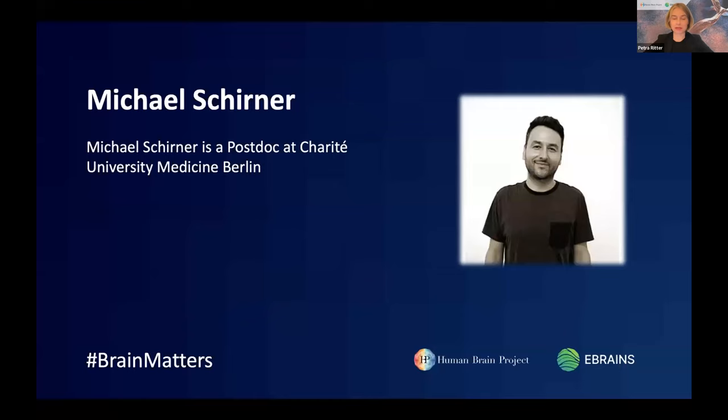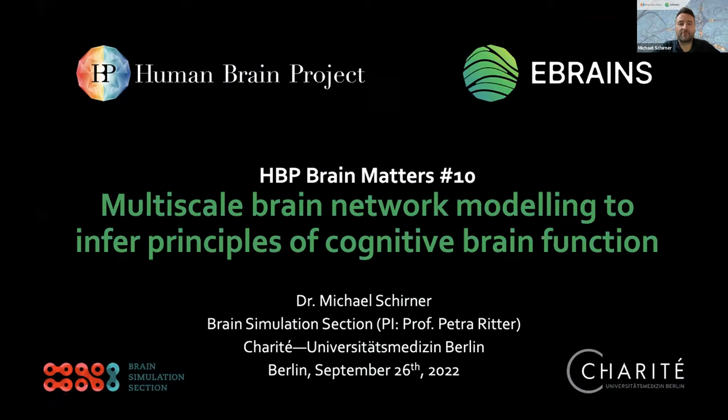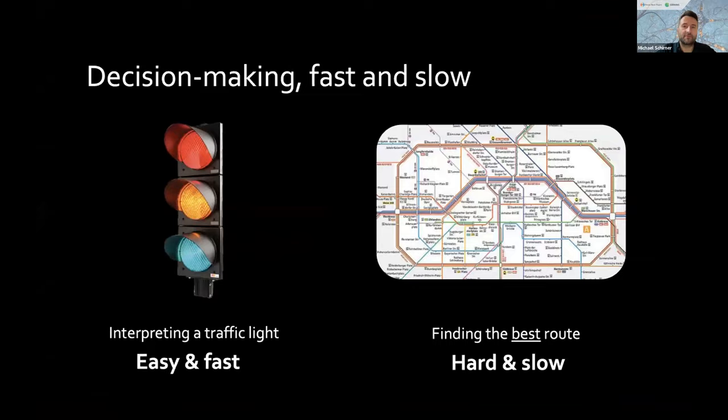We now come to our final expert speaker, Dr. Michael Schörner, who will talk about multiscale brain network modeling to infer principles of cognitive brain function. The title of this talk is 'Multiscale Brain Network Modeling to Infer Principles of Cognitive Brain Function.' This talk doesn't use the word Alzheimer, as understanding healthy cognition in brain network models would be a prerequisite to later studying Alzheimer's. We are implementing cognition into brain network models in order to later study how impaired cognition would look, focusing on decision making and different speeds of decision making.